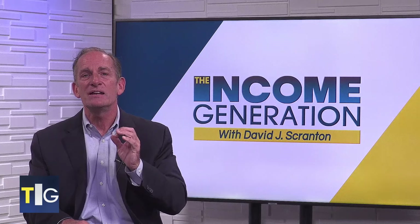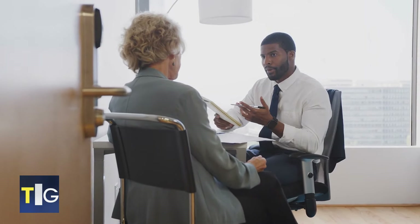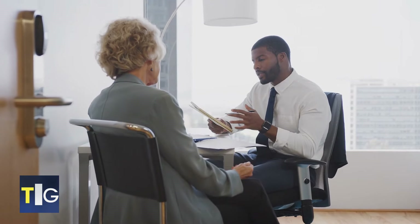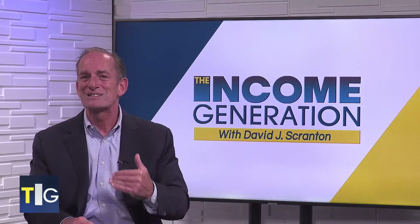Now let's talk about some more ways to save and get geared toward retirement. First, adjust your tax withholding if necessary. Talk with your employer or consult a tax professional to ensure you're having just the right amount of tax taken out of your paycheck. Overpaying taxes — or underpaying them and getting hit with penalties — means you have less money to funnel into your retirement savings account.